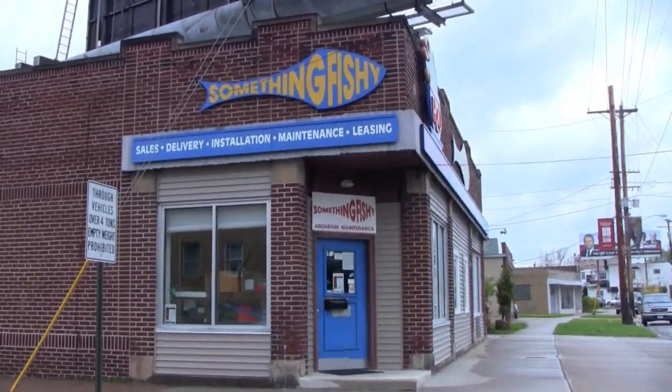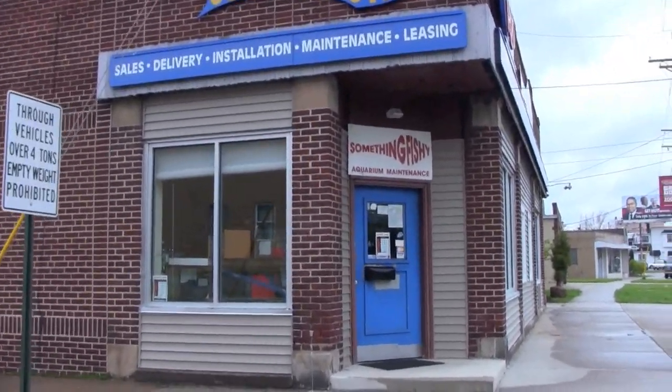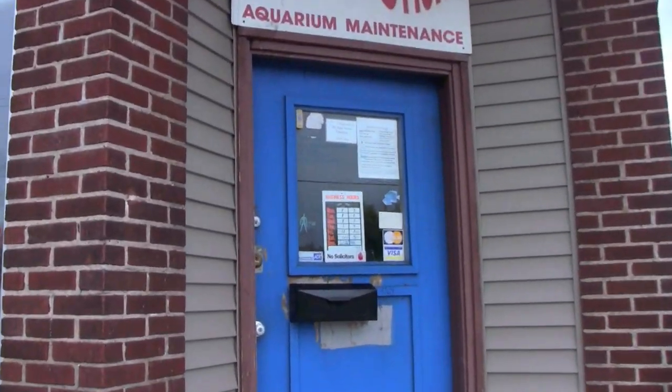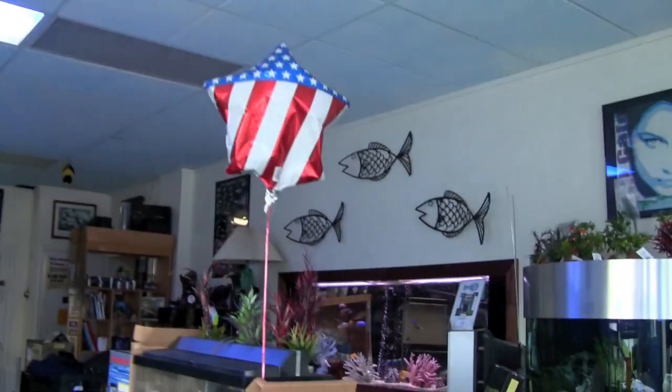During a recent trip to Cleveland, Ohio to visit the Ohio Cichlid Association, I had the opportunity to drop into the store Something Fishy. Dave Hale's store, located on the west side of Cleveland, is a mecca for cichlid enthusiasts in the area.